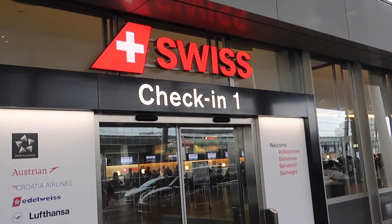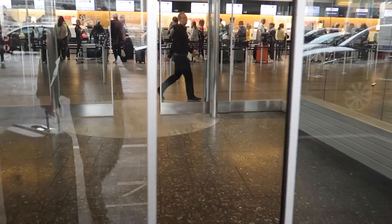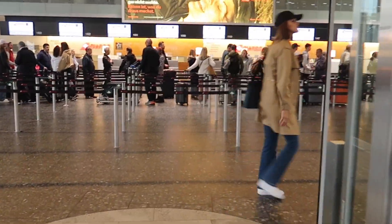Good afternoon from Zurich in Switzerland and welcome to a new video. Today I'm flying to Munich in Germany with Swiss. I took this flight around two months ago and Zurich airport was already pretty busy back then.